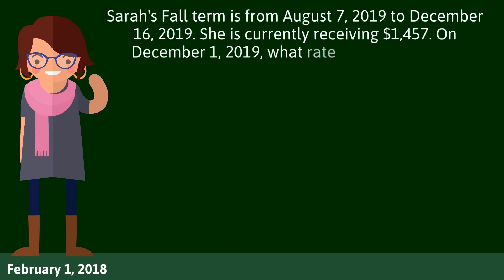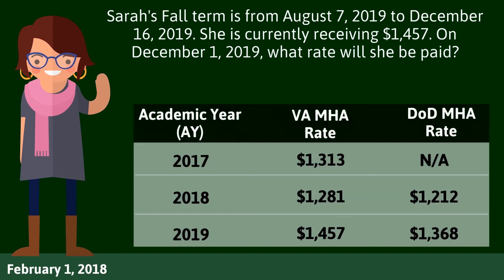Sarah's fall term is also from August 7, 2019 to December 16, 2019. She is currently receiving $1,457. On December 1, 2019, what rate will she be paid?